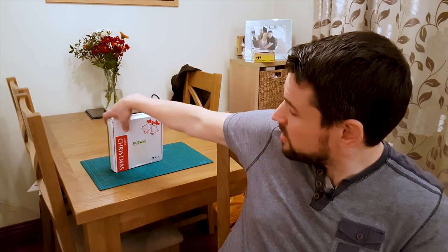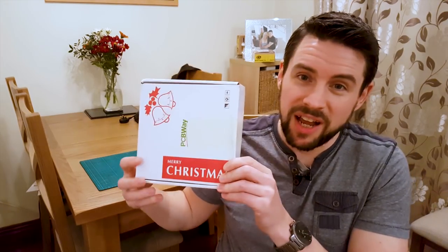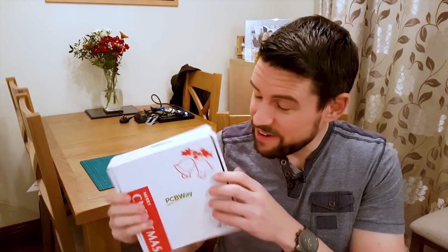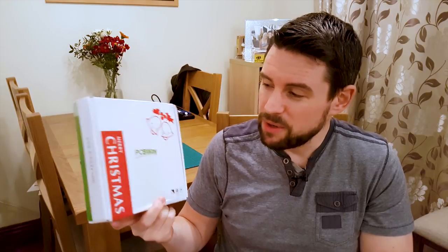So here's the box. It does say Merry Christmas on it. I didn't get it at Christmas — I actually got it in January, so I think they're just using up the boxes. Nevertheless it is very festive and covered in PCBWay branding.